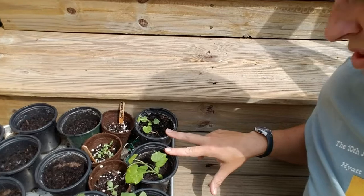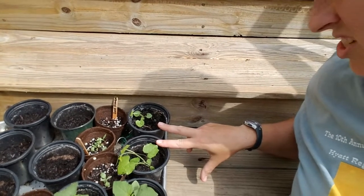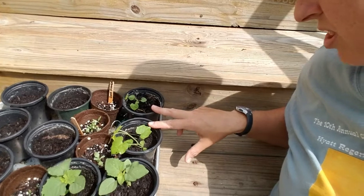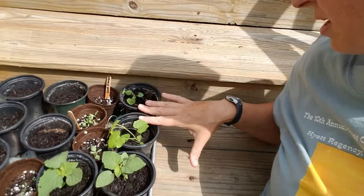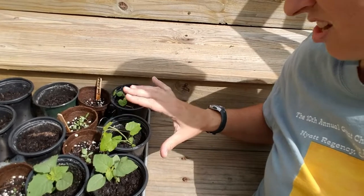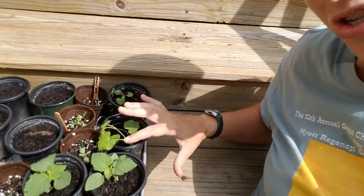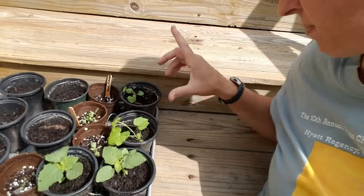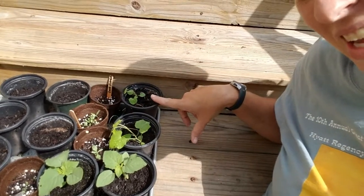These back here are the cucamelons that I started — they had such a slow start to germinate and some slow growth. They're about ready to get planted out. This one I want to get planted out soon because it's starting to send off little tendrils that it'll use to grow up the trellis, so I want to make sure it's under the trellis so it can start growing. This one's a little bit behind, but I'll probably plant them both at the same time.